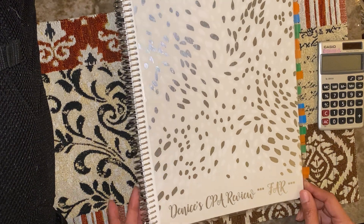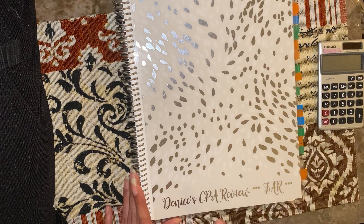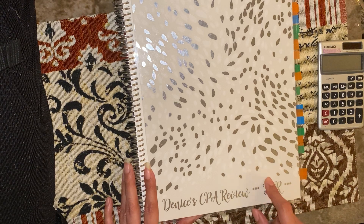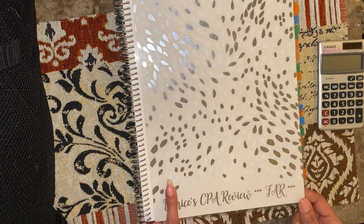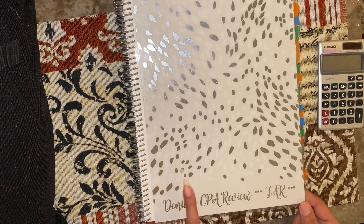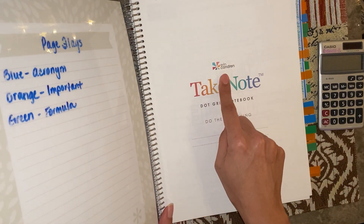So this is an Erin Condren notebook — I love Erin Condren products. This video is not sponsored and I'm not getting any commission; I'm just telling you raw and true what I'm using. I'll put a link in the description box in case you want to order one too. I have one for each section of the CPA exam and as you can see you can get them personalized. This one is the metallic silver painted petals design, and I ordered each color in this design for my CPA review notebooks.